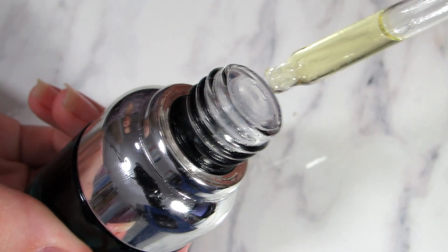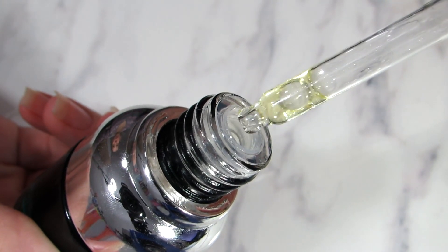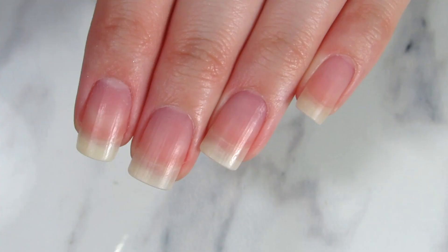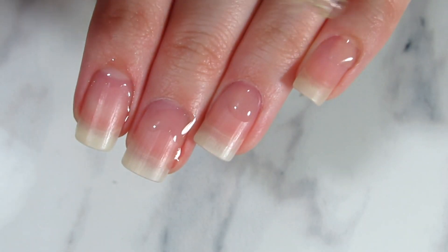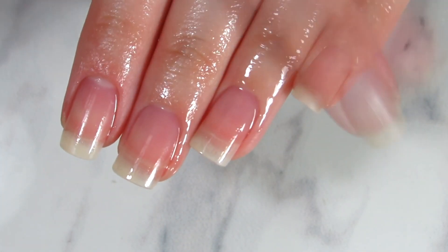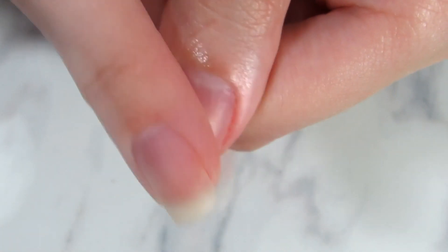Moisturize, moisturize, moisturize your hands and use nail oils. I have a video about what I use on my channel, but it's usually a mix — and in this case, this is pure jojoba oil. It's one of the best oils, if not the best, specifically for your nails because it allows your nails to absorb it. That way your nails become more flexible and not stiff, so if you push your nails onto something they don't break apart.